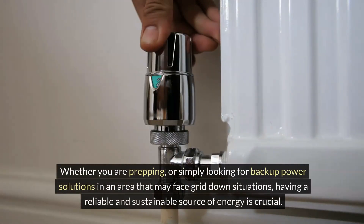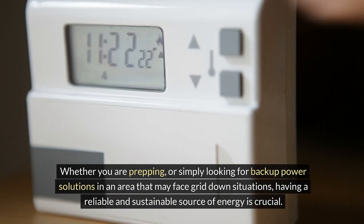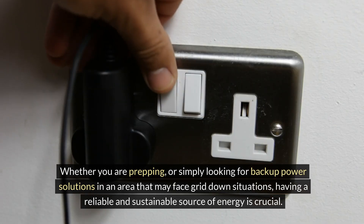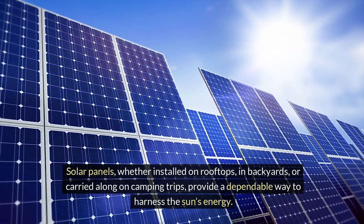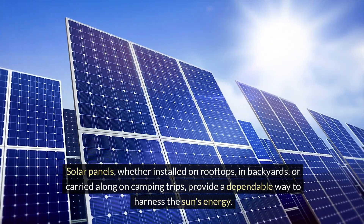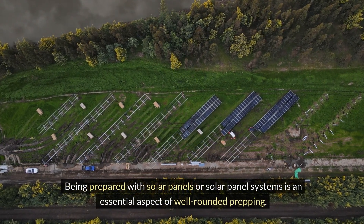Whether you are prepping or simply looking for backup power solutions in an area that may face grid-down situations, having a reliable and sustainable source of energy is crucial. Solar panels, whether installed on rooftops, in backyards, or carried along on camping trips, provide a dependable way to harness the sun's energy. Being prepared with solar panels or solar panel systems is an essential aspect of well-rounded prepping.